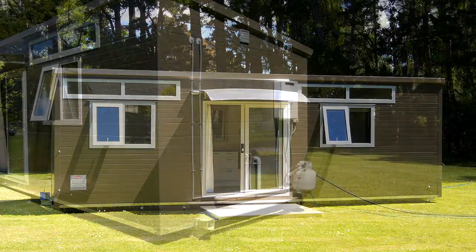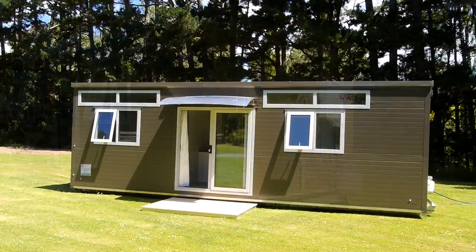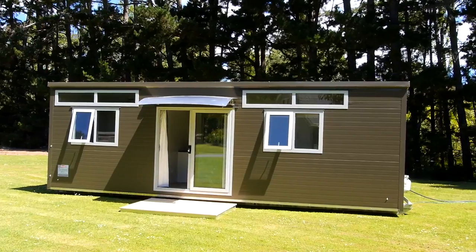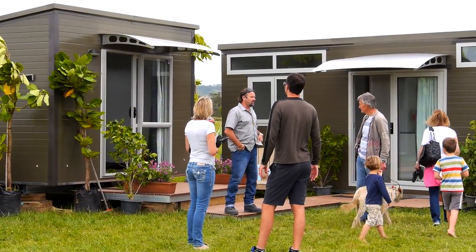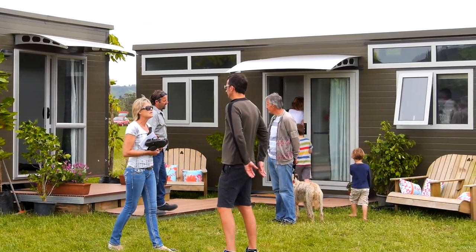Howsme portable units and studios have been installed throughout New Zealand and continue to set the standards for quality and affordability. With several models and sizes to choose from, Howsme offers the very best solutions for your lifestyle requirements.